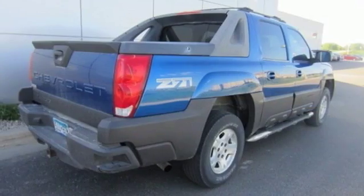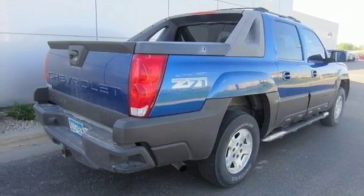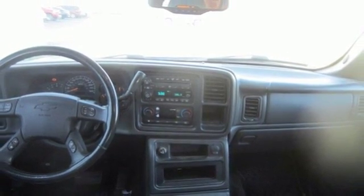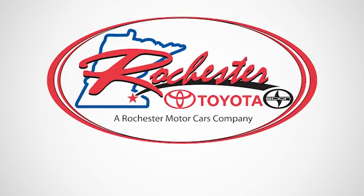With pickup truck cargo space and SUV convenience, this vehicle is the perfect choice for those who live large. Experience the difference at Rochester Toyota Scion.